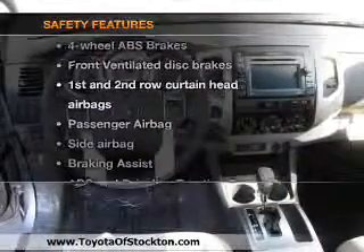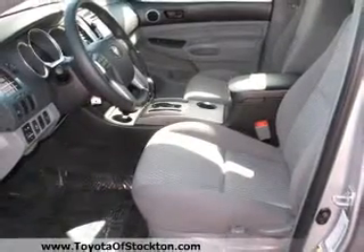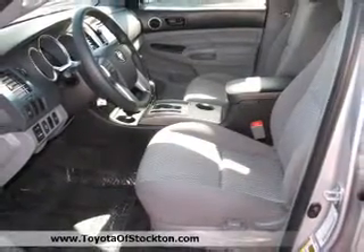And for your peace of mind, the following safety equipment is included: front ventilated disc brakes, passenger airbag, side airbag, curtain head airbags, stability control. Our website offers more information on all of our vehicles.